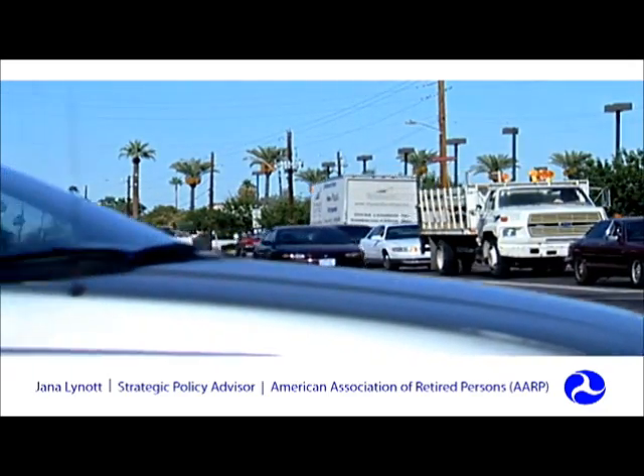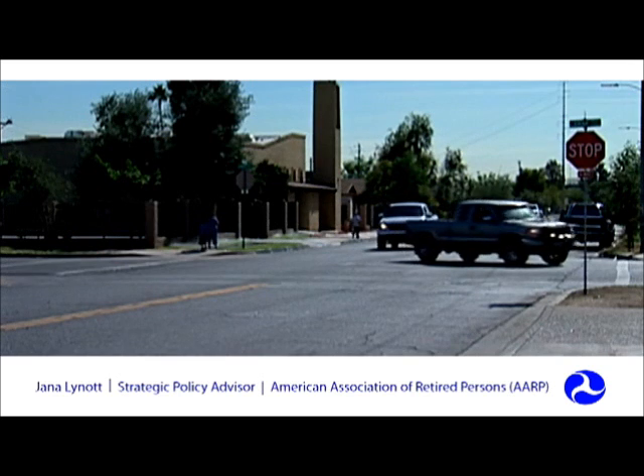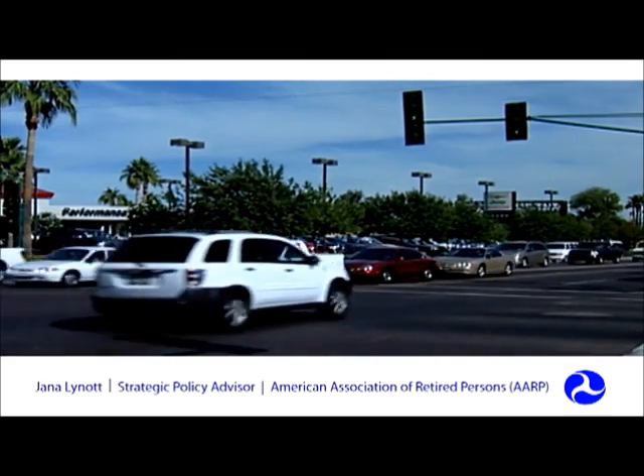Older Americans in particular are supportive of roundabouts. By 2025, a quarter of all drivers in the United States will be over the age of 65. Intersections are the single most dangerous traffic environment for drivers of any age, with left-hand turns being the single most dangerous traffic maneuver. 40% of all crashes involving drivers over the age of 65 occur at intersections — nearly twice the rate of experienced younger drivers.